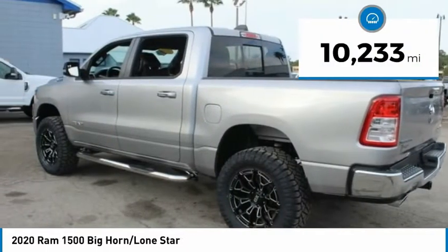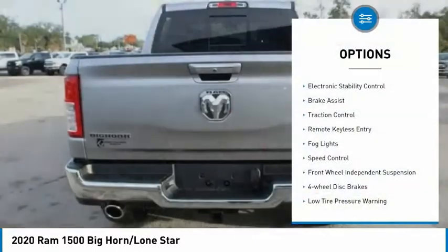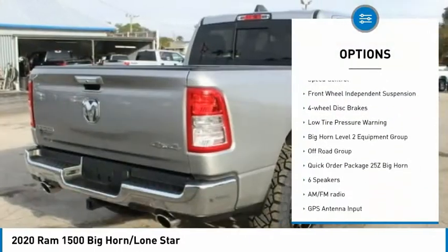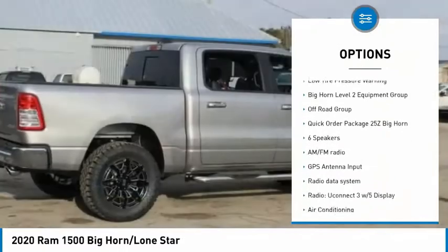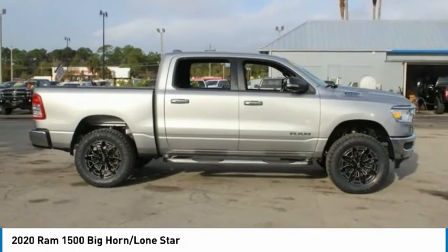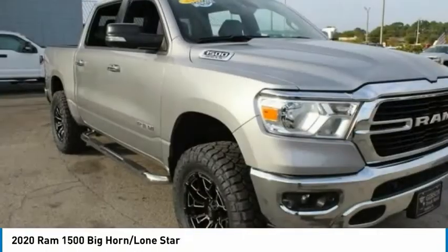This vehicle has less than 15,000 miles. Here are some of this vehicle's great options: Electronic Stability Control, Brake Assist, Traction Control, Remote Keyless Entry, Fog Lights, Speed Control, Front Wheel Independent Suspension, Four Wheel Disc Brakes, and Low Tire Pressure Warning.